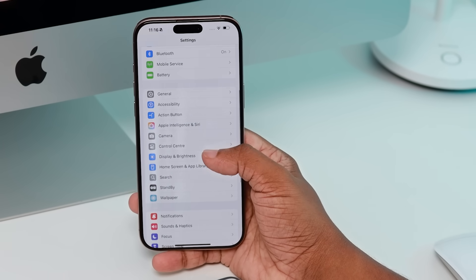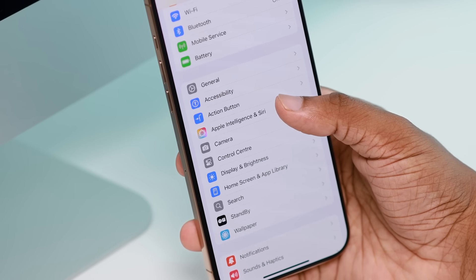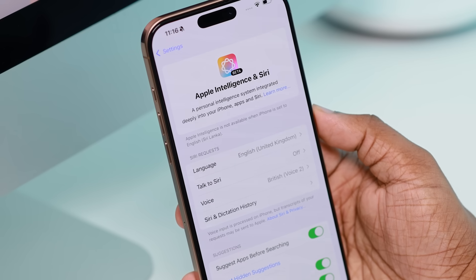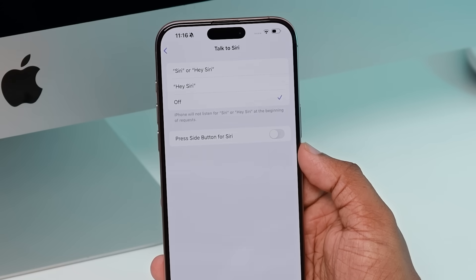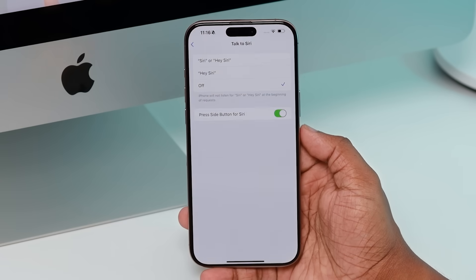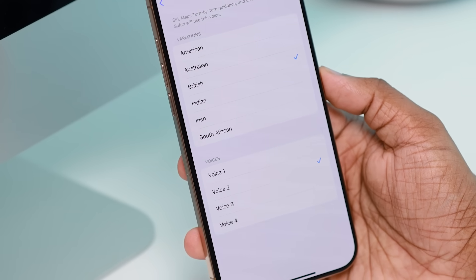There is a new feature called Apple Intelligence and Siri. You can set the Apple Intelligence. We can select the language for Apple Intelligence on the iPhone. If you are not sure about the settings, please click on the side button.